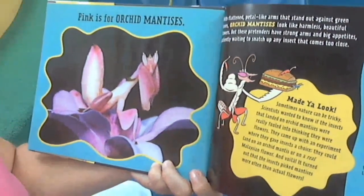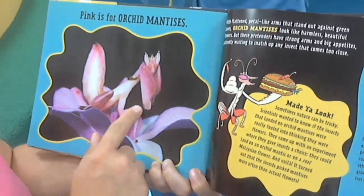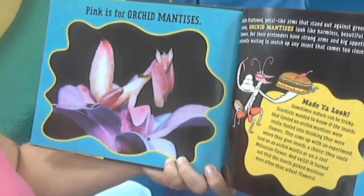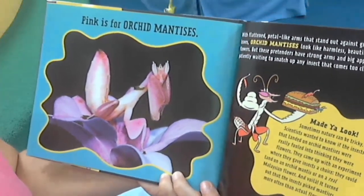Pink is for orchid mantises. With flattened petal-like arms, they stand out against the green leaves. Orchid mantises look like harmless beautiful flowers but these pretenders have strong arms and big appetites, patiently waiting to snatch up any insect that comes too close.